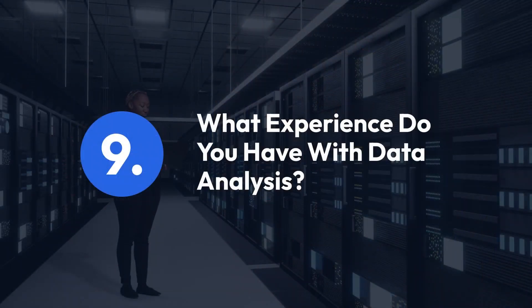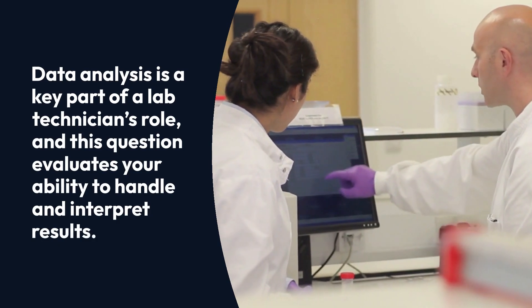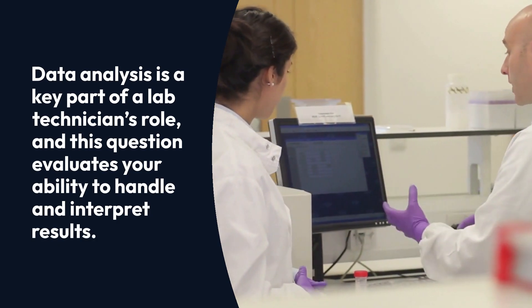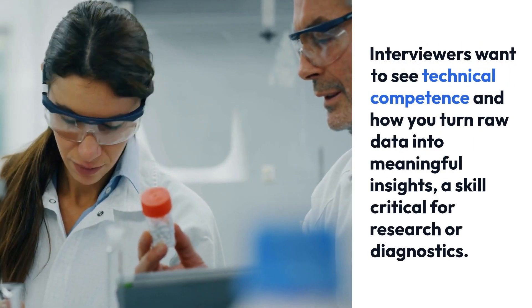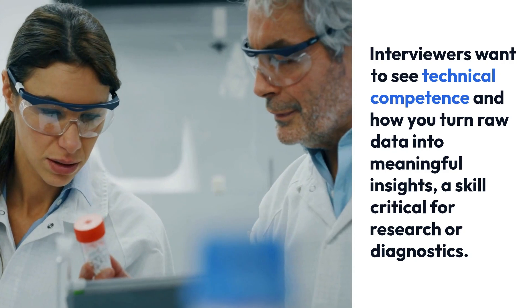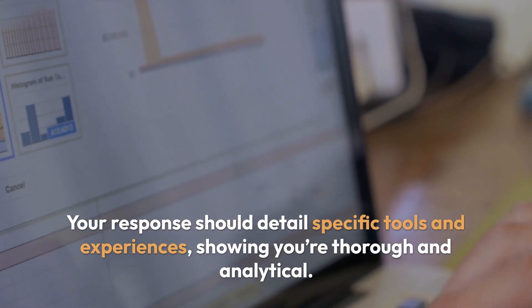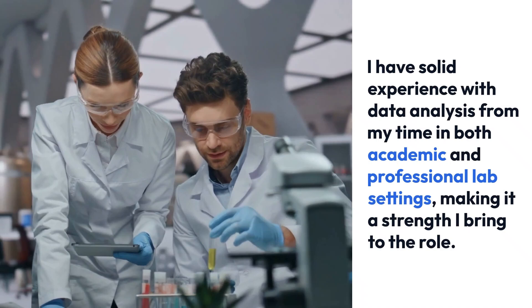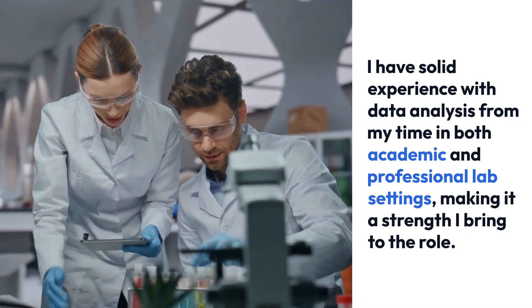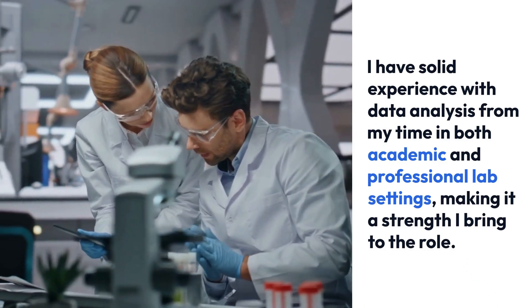Question 9: What experience do you have with data analysis? Data analysis is a key part of a lab technician's role, and this question evaluates your ability to handle and interpret results. Interviewers want to see technical competence and how you turn raw data into meaningful insights — a skill critical for research or diagnostics. Your response should detail specific tools and experiences, showing you're thorough and analytical.